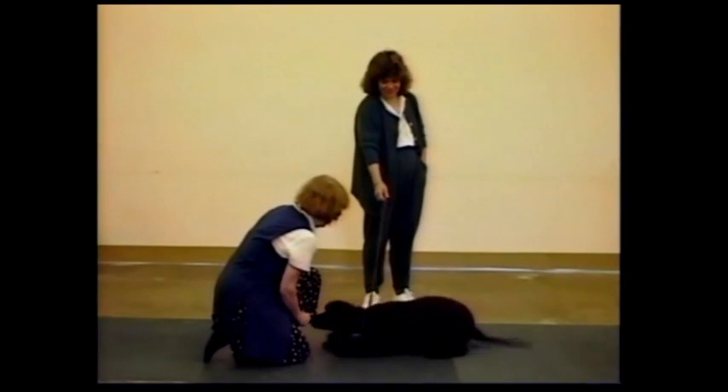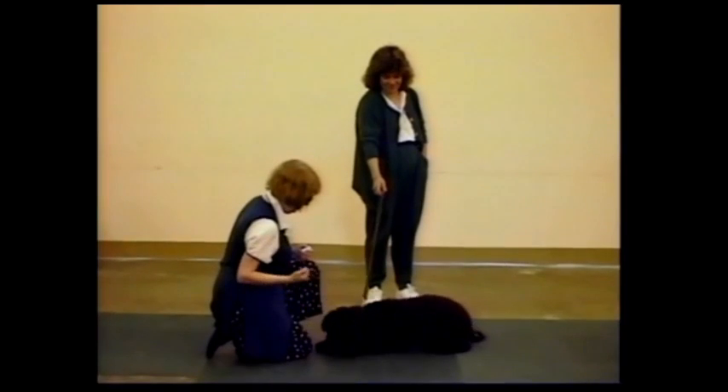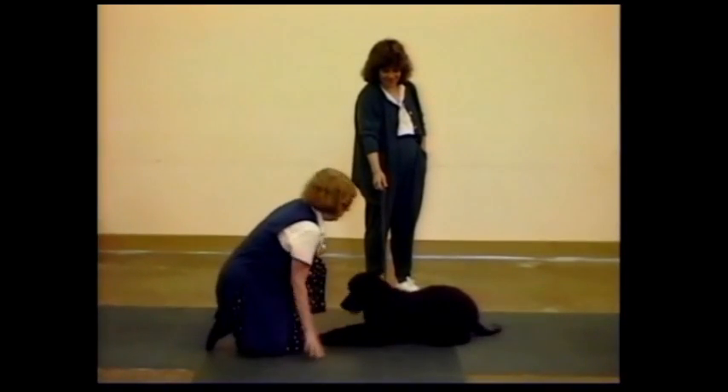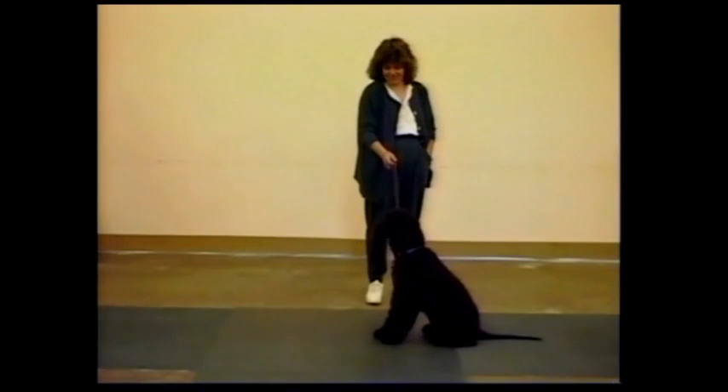Now let's see if we can get her to lie down. Look at her tail — she doesn't quite know what's going on, but she's having fun.